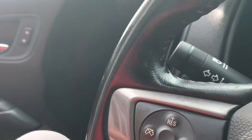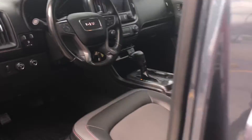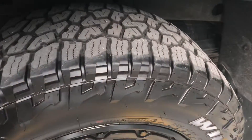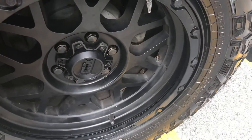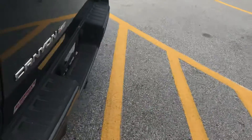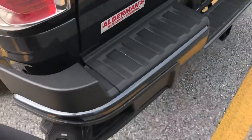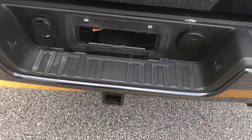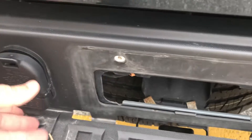Power locks would be here, power mirrors and power windows. You can see the paint's in very good shape. Does have a nice soft tonneau cover on it. Once again you can see the tires are good. You've got the KMC rims on it. It would have a step up if you need to get in the back. Now of course this is all set up for towing so it does have your two inch Reese hitch, with your round seven and flat four connectors.